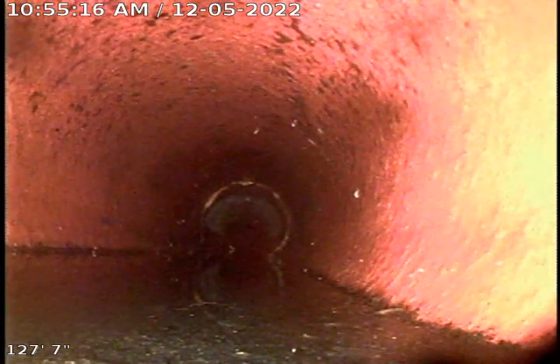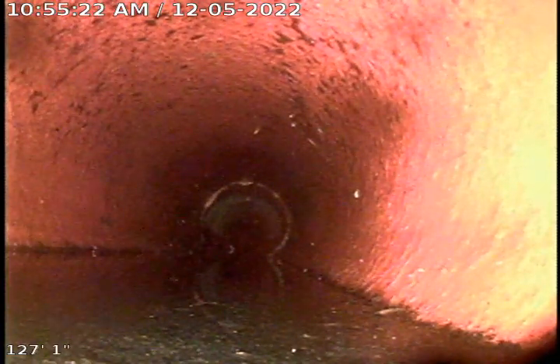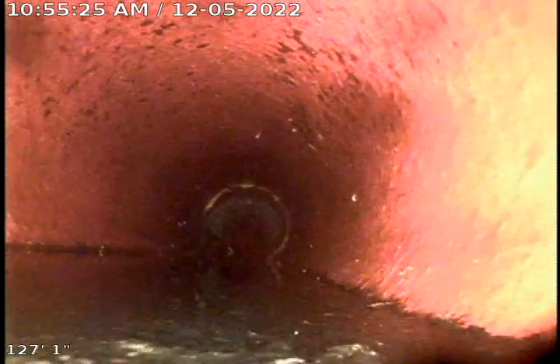We're gonna go ahead and pull back and take a look at the sewer. We're approximately 127 feet out. The main is about 15 more feet from here. You would have to add another clean out in the yard in order to make it to the main.